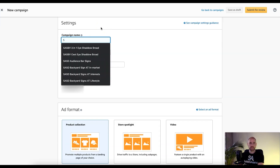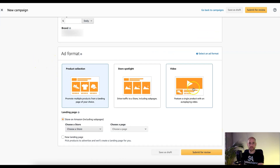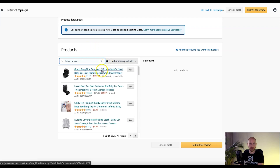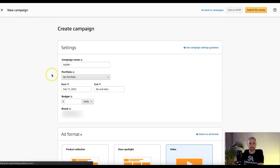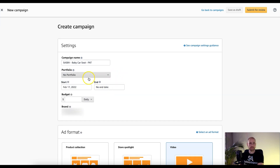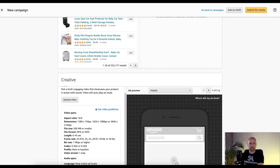For naming convention, we'd do something like 'SA-SB-V' — Sellers Arena, Sponsored Brand, Video — followed by the product name. We'll use a baby car seat as our example product. We'll set this up as product attribute targeting, abbreviated as PAT, put it in a portfolio, set no end date, and a budget of $20 to start.